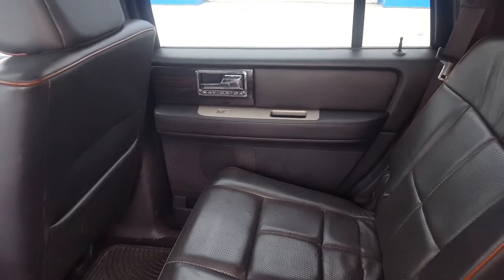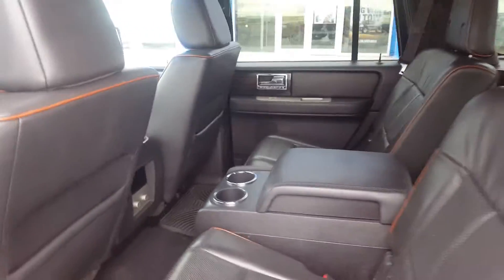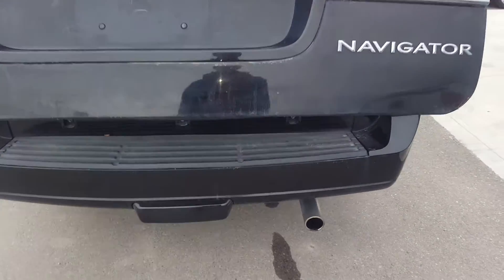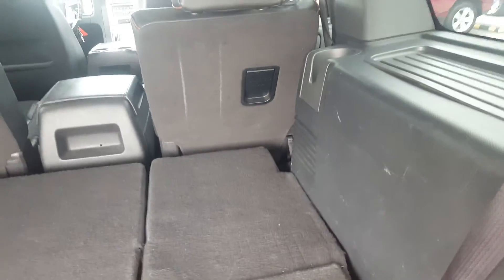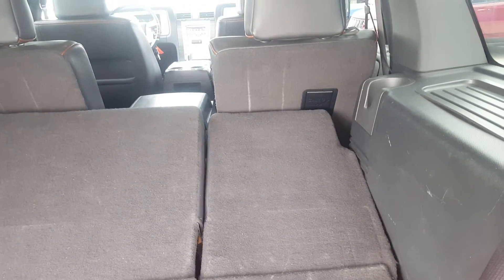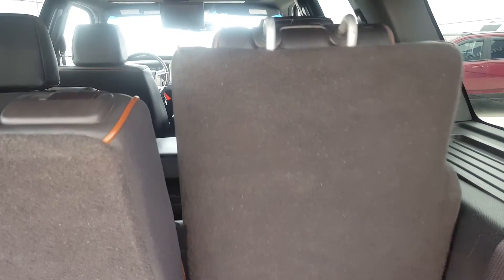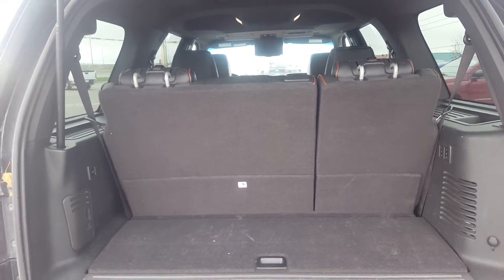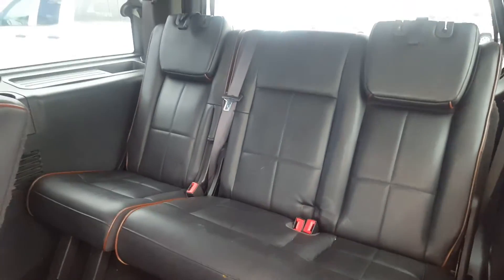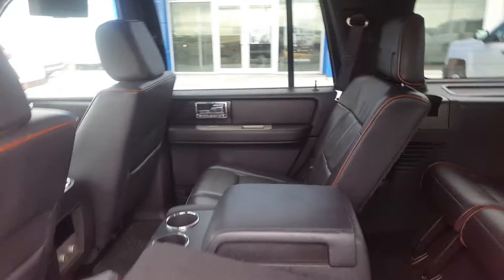Now these seats do fold down. We have a third row seat that is a three-passenger split folding bench seat. It is a power fold and we'll demonstrate that. The Navigator has a power lift gate and an extremely large rear cargo storage area. We will fold up the third row seats — and you can see that we still have respectable cargo space. The third row is extremely roomy and it's all in excellent condition.